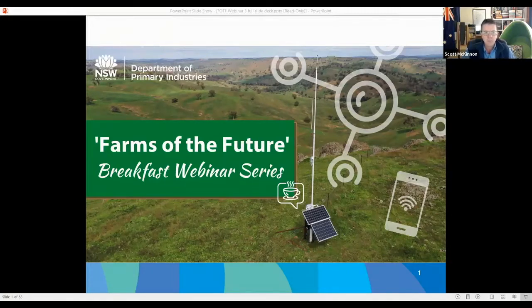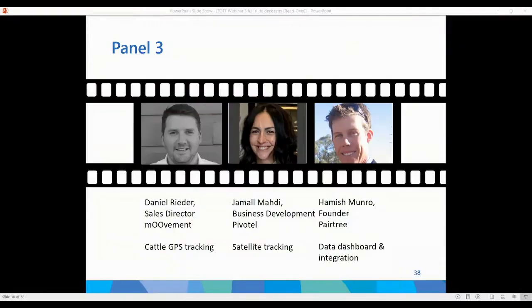Thanks for attending the third in our series of Farms of the Future Breakfast Webinar Series. This event will be focusing on suppliers and technology. In lieu of face-to-face field days and running a trade show session, we're going to have three panel sessions with nine suppliers. I'd like to introduce Daniel Ryder from MVMT, who provided CATL GPS tracking — small solar-powered GPS ear tags which work on a proprietary LoRa network at our Conamble site.